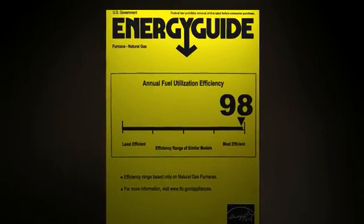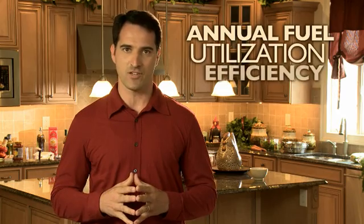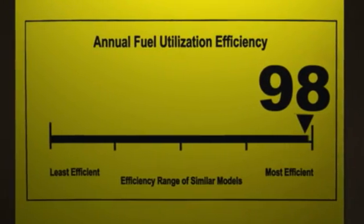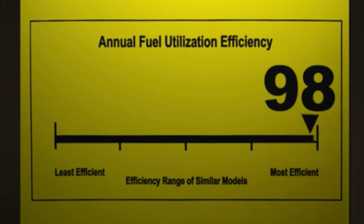When choosing a natural gas home heating system, there are two labels you want to look at. One is the EnergyGuide label, which allows you to compare the annual operating costs of all the models you're considering. The other label provides the Annual Fuel Utilization Efficiency, or AFUE, rating. Remember, the higher the AFUE, the more energy you save.